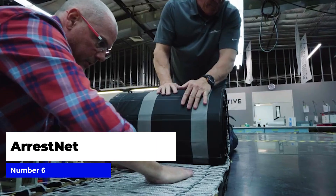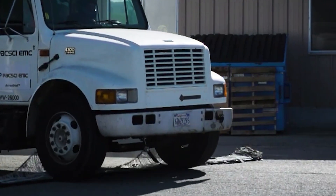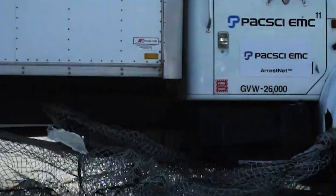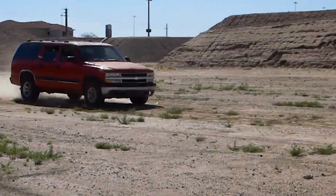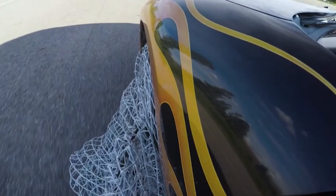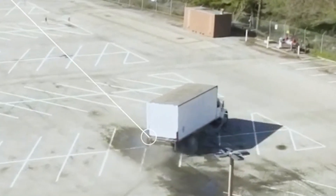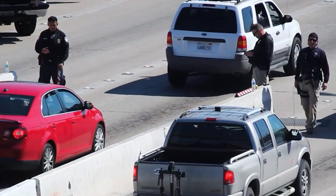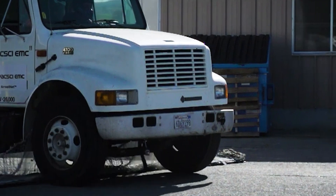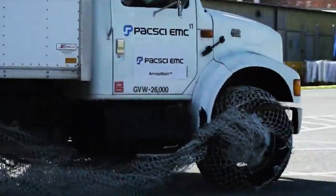Number six: arrest net. Arrest net is the latest technology in law enforcement, designed to stop dangerous vehicles without endangering the lives of police officers or innocent bystanders. It is essentially a giant net that is deployed and captures the fleeing vehicle, bringing it to a safe and controlled stop. The system is made up of a deployment platform, a control panel, and a high-strength net. Once deployed, the net wraps around the vehicle, slowing it down and allowing police officers to safely apprehend the suspect. Whether it's a high-speed chase on the highway or a dangerous pursuit through city streets, arrest net gives police the upper hand.